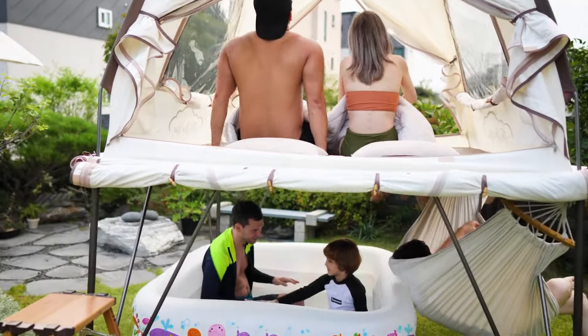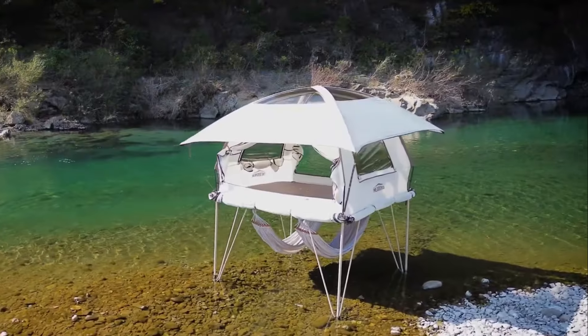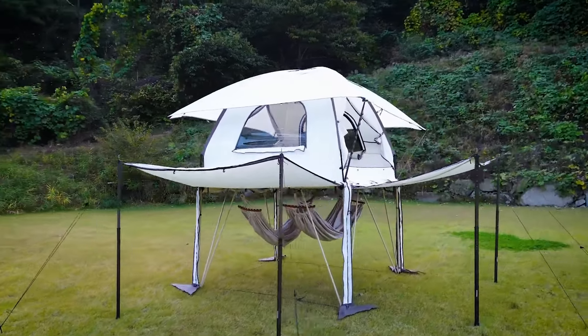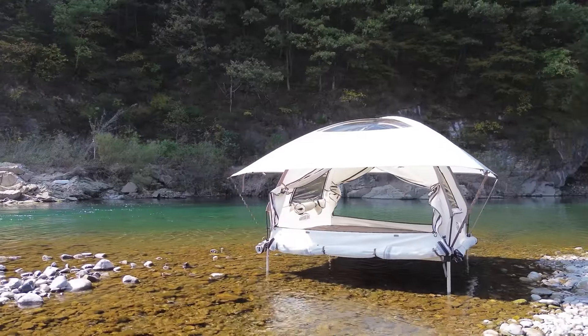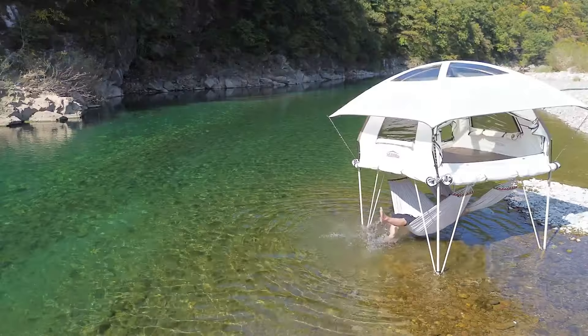Designed to be pitched in just 15 minutes, this tent is also weather-resistant, withstanding winds up to 53 miles per hour. Key features include a docking room for additional space, detachable windows for airflow, and a specialized cloud mat for added comfort and stability.